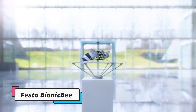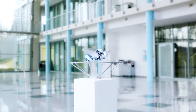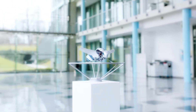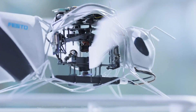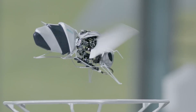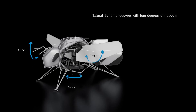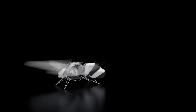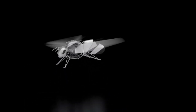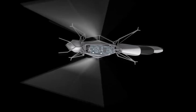The Bionic B is a remarkable creation by Festo, part of their Bionic Learning Network. It's the smallest flying object they've developed, weighing about 34 grams, with a length of 22 centimeters and a wingspan of 24 centimeters. Its design leverages generative design principles to optimize structure using minimal material while maintaining stability. Despite its small size, the Bionic B houses a brushless motor, three servo motors, a battery, a gear unit, and various circuit boards that work together to precisely adjust wing-flapping frequency.